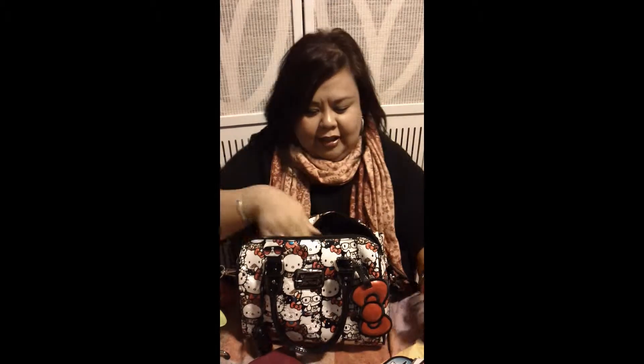I have a Hello Kitty key — isn't this cute? I love this. And then a whistle. You'll never know if you see a cute guy you want to whistle at — just teasing.